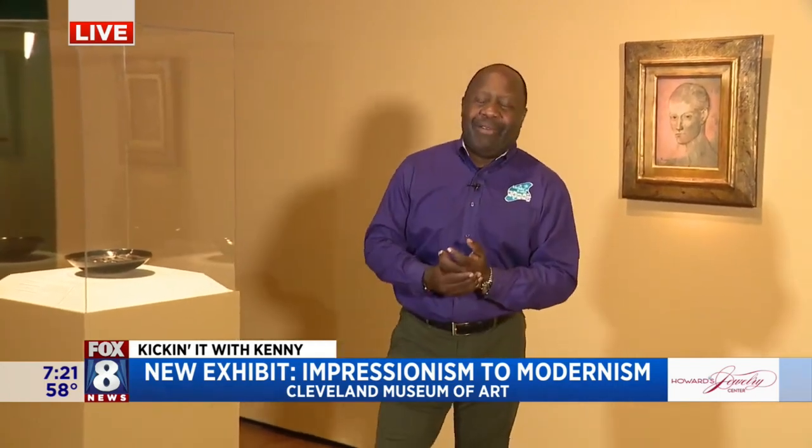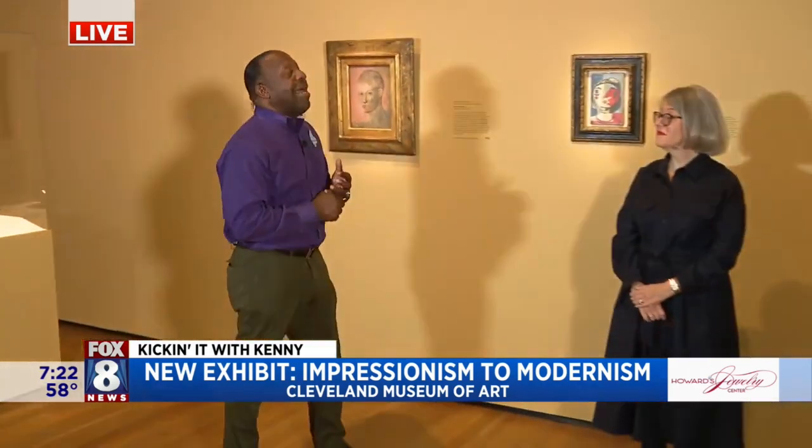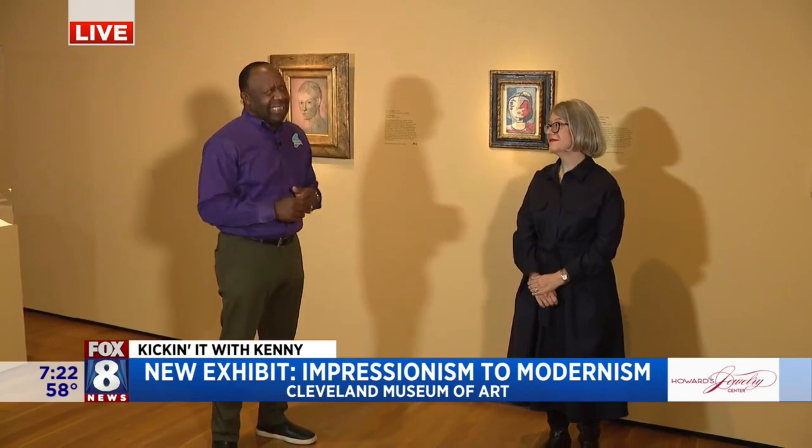We're at the Cleveland Museum of Art — literally one of the best museums in the United States of America — and they're really excited here, as are all of us, because they've had the biggest gift given in the past 60 years, Heather. That's quite amazing — about a hundred pieces of extraordinary art. We're starting with a couple of Picassos over our shoulder.